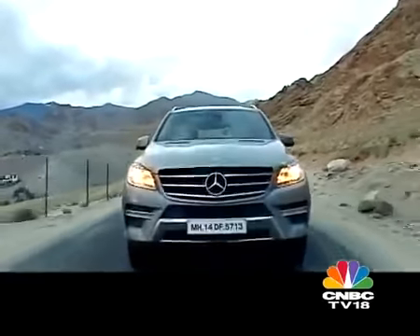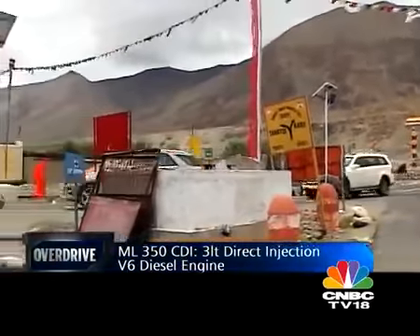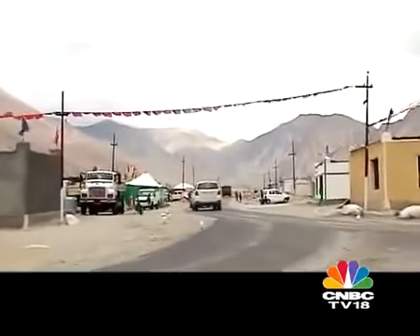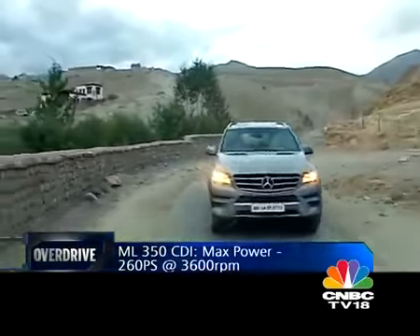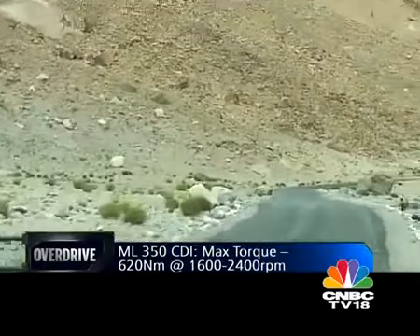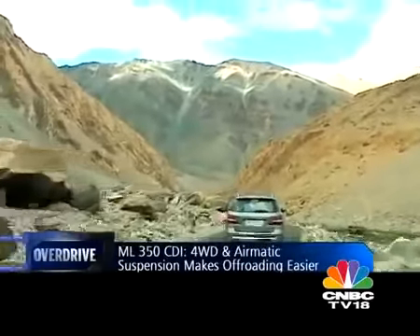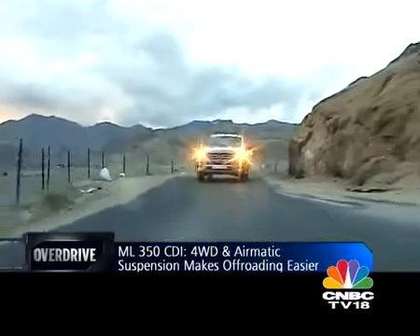This is the all-new ML — a third generation car that uses the same 3-litre V6 as the older generation, but now makes 260 PS and 620 Nm of torque. The last time we took this car up to Marsimikla, we were very impressed with its performance and we expect no less this time. Unlike the GL, the ML lacks a low ratio option, but that's not a concern here. The four-wheel drive and the Airmatic suspension together make mincemeat of all kinds of terrain — whatever Ladakh has thrown at us, the ML wins it across without so much as a twitch.